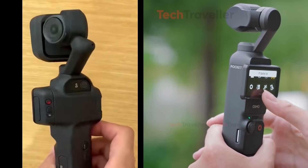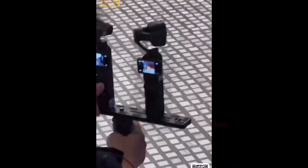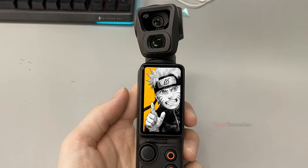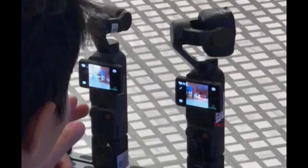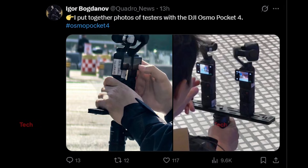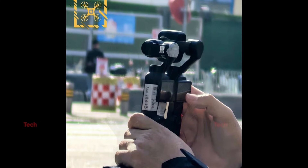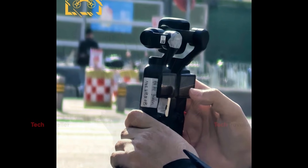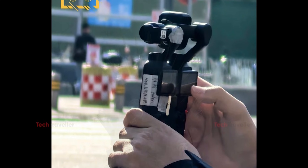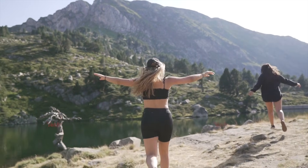One popular theory suggests that DJI is testing two different Pocket 4 prototypes side-by-side. Another explanation is more technical — DJI may be mounting different lens weights on the gimbal to evaluate balance, motor strength, and long-term stability. There's also a third widely discussed idea: that this is actually the final Pocket 4 camera head, deliberately wrapped in tape and covered with test labels to hide its true design and specifications.